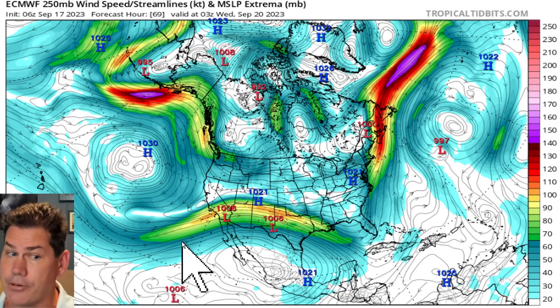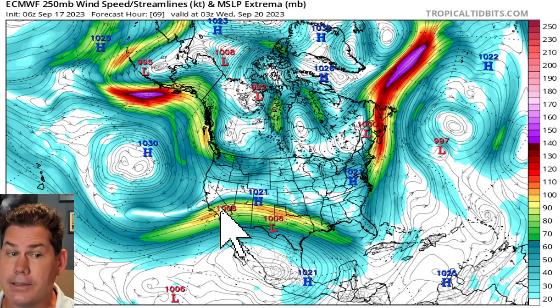Here is your southern jet stream that's starting to get a lot more pronounced. That's going to be feeding off some of that Pacific moisture.